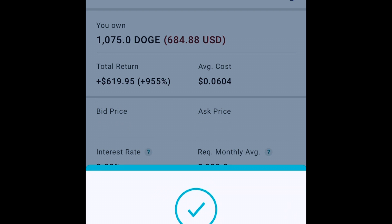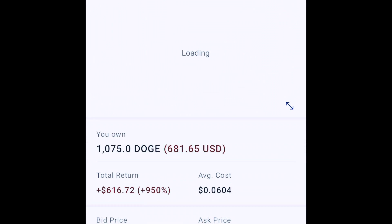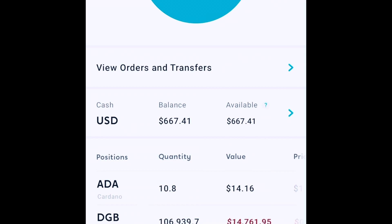That was an incredible return, but I think there's more to go in crypto overall. What I'm going to do instead of just taking the cash and paying capital gains tax on it is take this money and put it into a different cryptocurrency. Right now my favorite is DigiByte, so I'm going to buy the maximum I can with this $667.